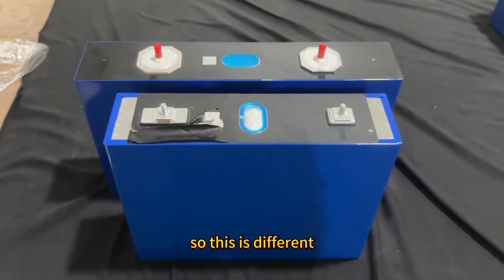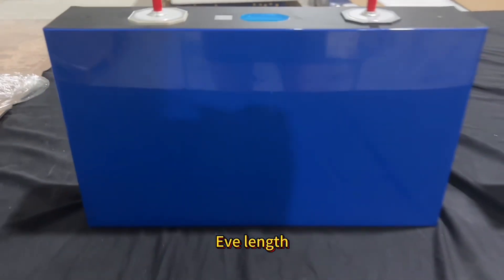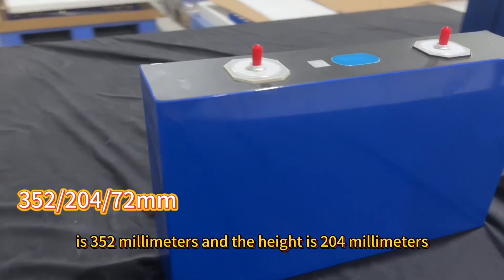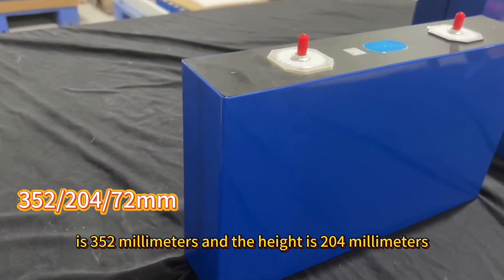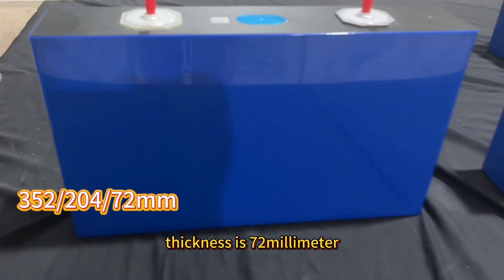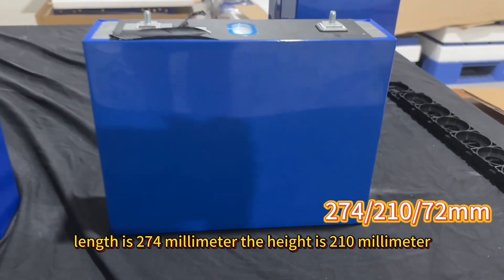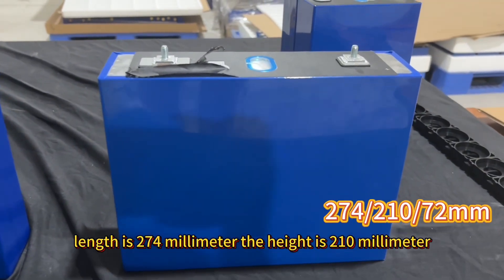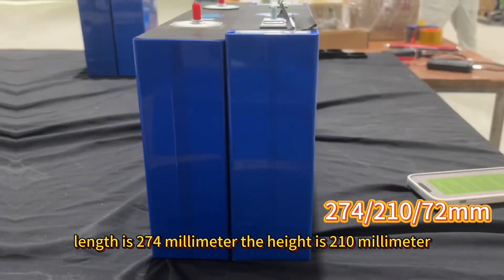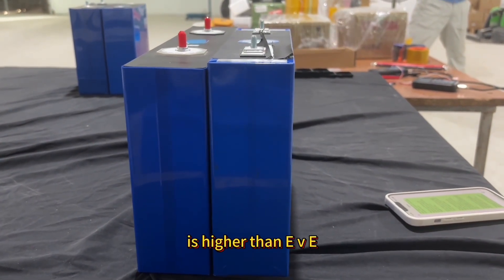So this is different. Second, the size. The EVE length is 352mm and the height is 204mm. Thickness is 72mm. The CATL length is 274mm and the height is 210mm. Compared to the height, we can see that CATL is higher than EVE.